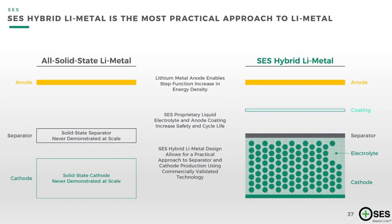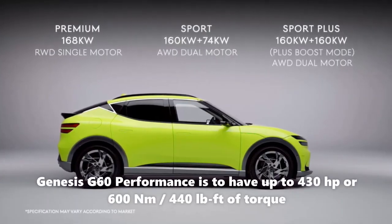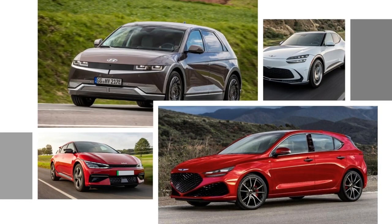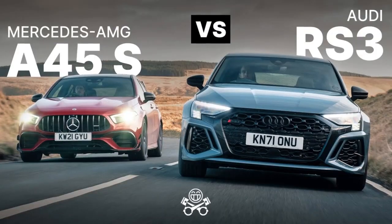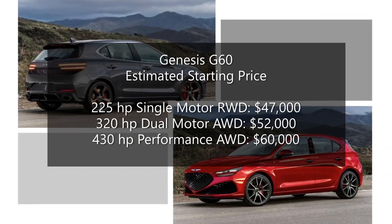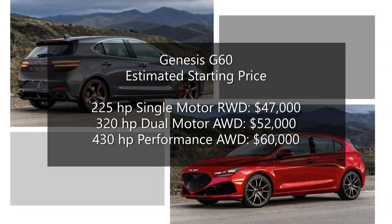That would make it the longest-range Korean electric vehicle until the breakthrough lithium-metal battery is introduced in 2025, which would extend premium EV ranges beyond 500 miles or 800 kilometers. Performance will be premium as well, featuring a version of the high-performance electric system derived from the GV60 Performance, offering up to 430 horsepower and 600 Newton-meters or 440 pound-feet of torque. For an EV expected to weigh around 4,000 pounds or 1,800 kilograms, the 0-to-60 mph acceleration time should be under four seconds, rivaling the Mercedes-Benz A45 AMG and Audi RS3. Pricing is estimated at under $47,000 for the base RWD single-motor with 225 horsepower, $52,000 for the 320-horsepower dual-motor AWD, and around $60,000 for the top performance model.